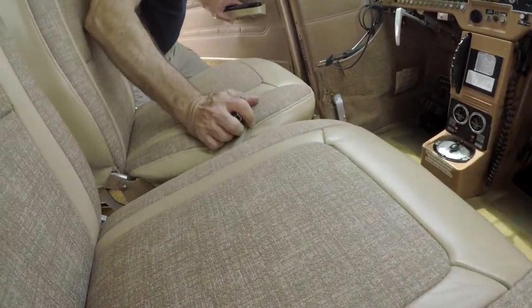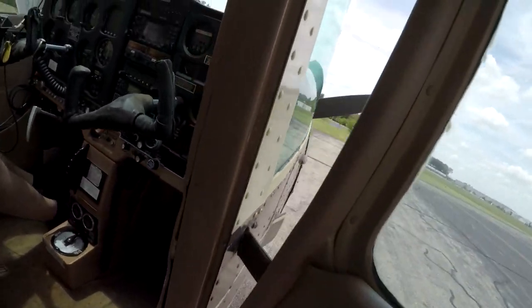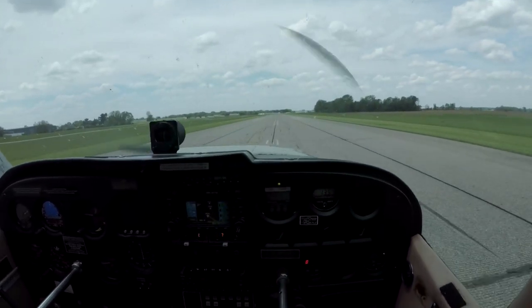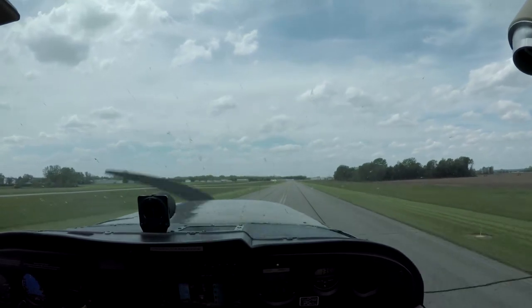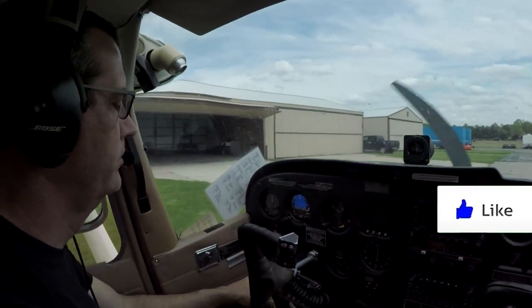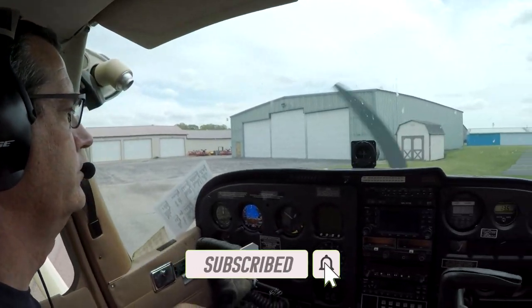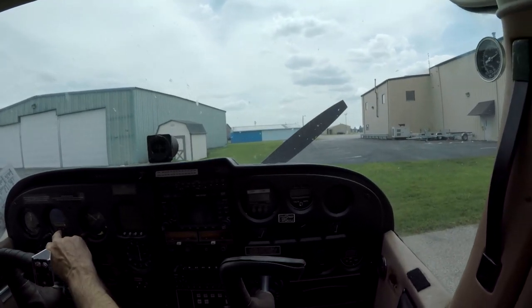Flight instructor in a taxi, right? Air Uber. Do me a favor — hit that like button, leave a comment, tell me what you like, tell me what you don't like. Click that subscribe button, tell all your friends. Thanks for riding along — we'll see you next time. Bye!